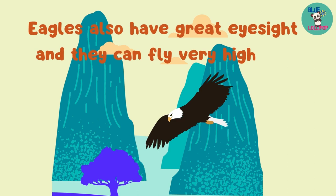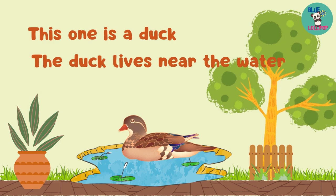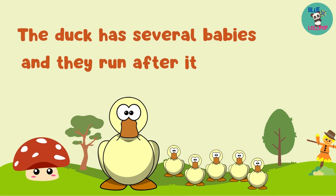This one is a duck. The duck lives near the water. The duck has several babies and they run after it.